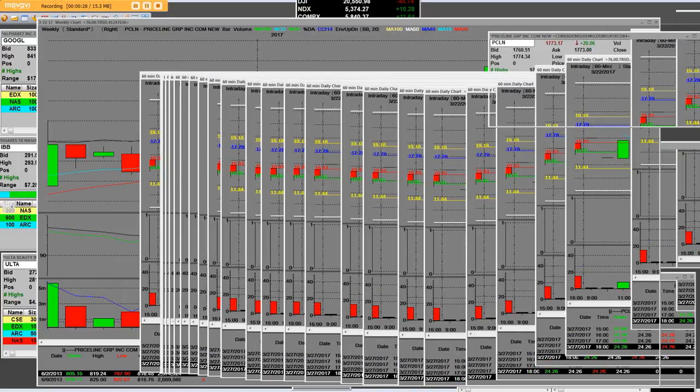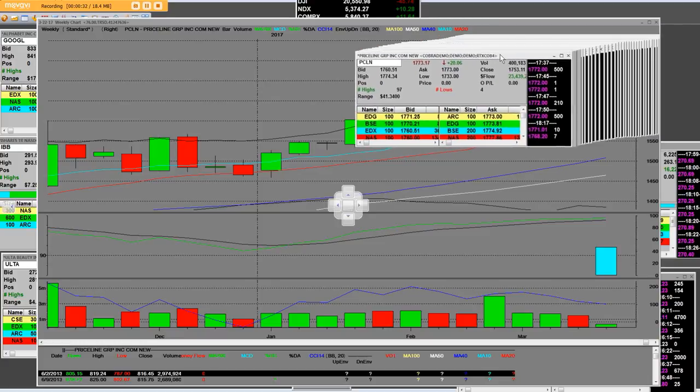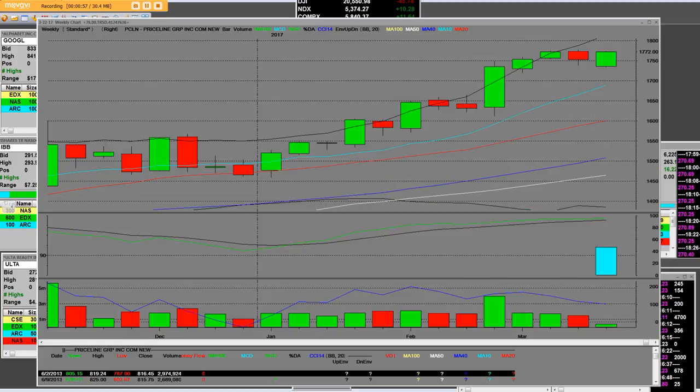When we look at Priceline, I want to point out that it had gapped down $17 on the opening bell. We went from $17.73 to $17.74 on the high — that was an intraday price range on Priceline of $41 and 34 cents. Now I'm going to bring up the weekly chart on Priceline.